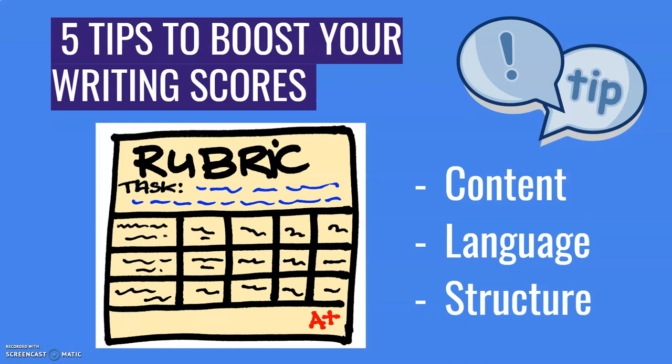Students usually do pretty well at writing interesting content, so that's not really an area I'm going to focus on in this video. What I'm going to focus on is the language and the structure that will help you get a great grade in your test. And here are five tips.